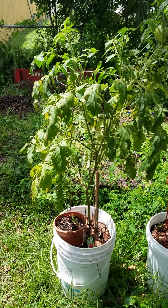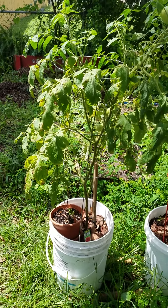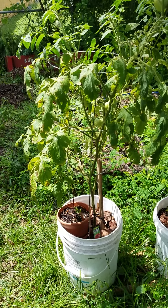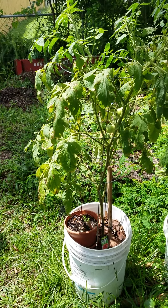We had those bad rains a couple weeks ago, and I thought this plant was done for. It had two or three big tomatoes on it, still green, and I said I'll just leave it and maybe it will ripen.